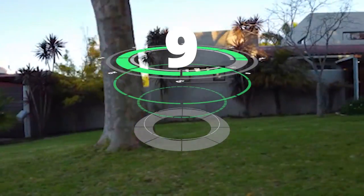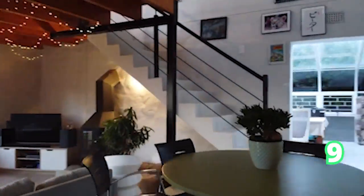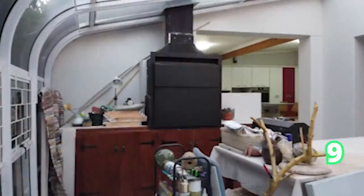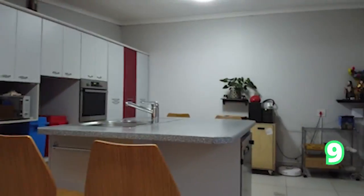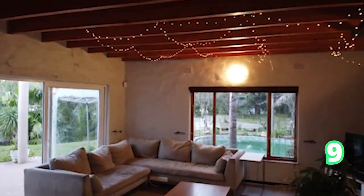Still in Durbanville central, a three-bedroom house — a perfect family home with a lovely flow, entertainment area and pool area. Absolutely gorgeous. Look at that entertainment area and covered patio, perfect for those nights when you braai indoors.